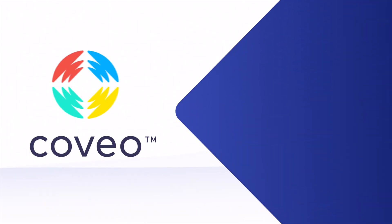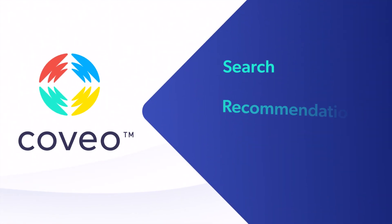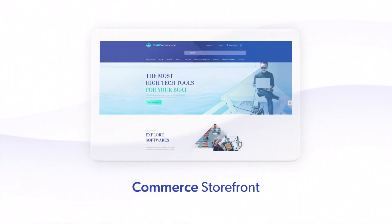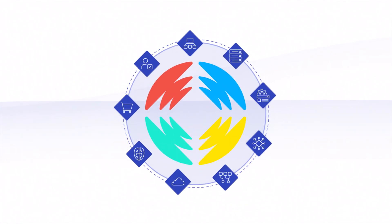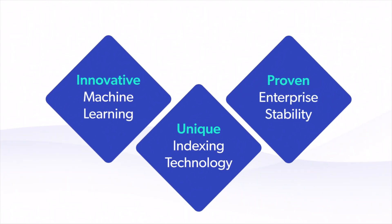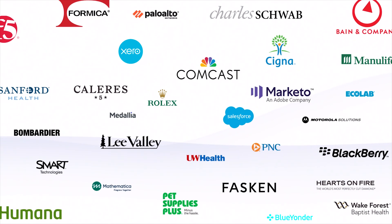Coveo is an AI cloud platform that powers search, recommendations, and personalization experiences for commerce storefronts. Coveo is well-tuned for large and complex B2B requirements with unique indexing technology, innovative machine learning, and proven enterprise scalability for some of the industry's most extensive digital storefronts.